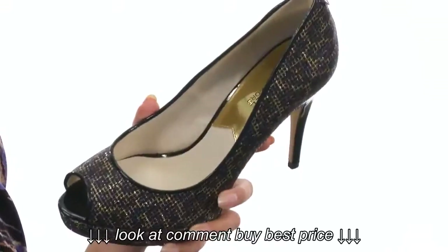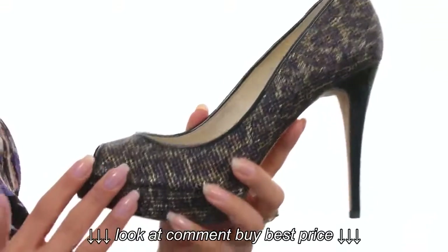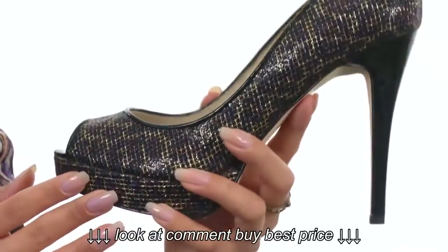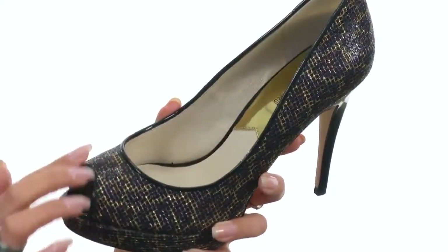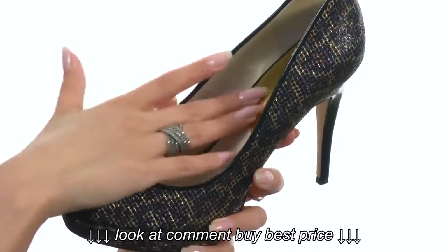These luxurious peep toe pumps feature all-over sparkling detailing. The material used on the upper is absolutely gorgeous — it has this almost cheetah print-like design. These also feature really great piping around the collar and around the peep toe, and it has an easy slip-on design with a smooth leather lining and insole.